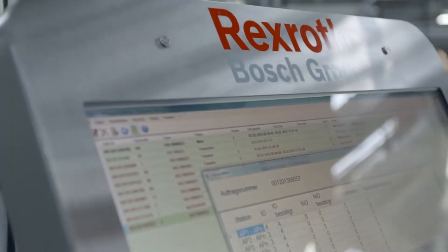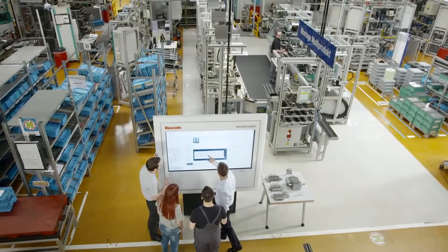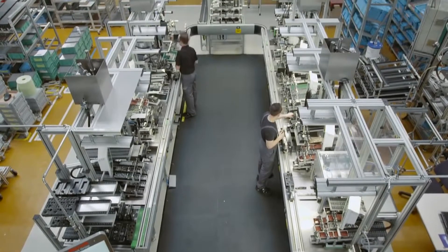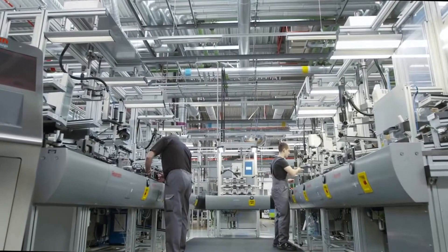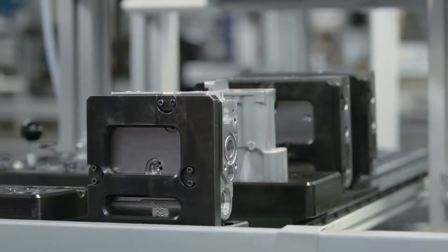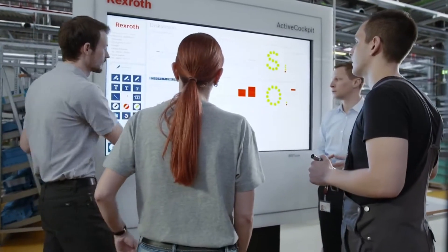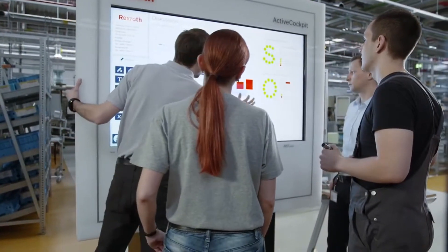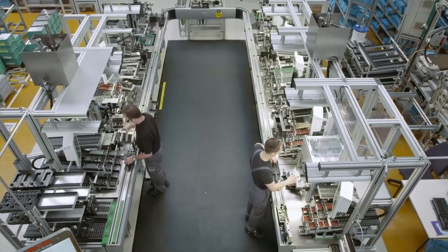Bosch Rexroth exploits the advantages of intelligent autonomous Industry 4.0 solutions. On a multi-product line in the Bosch Rexroth plant in Hamburg, 200 different variants of a hydraulic valve product are assembled economically and with no retoolings. The assembly line connects people, machines and products. The line consists of nine autonomous intelligent workstations.